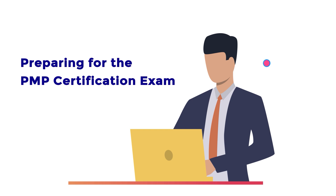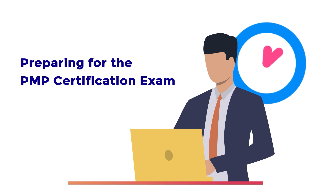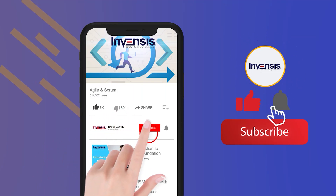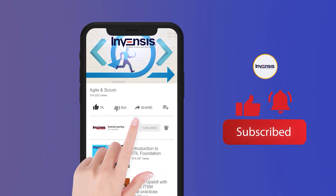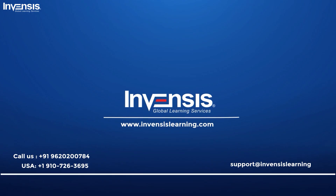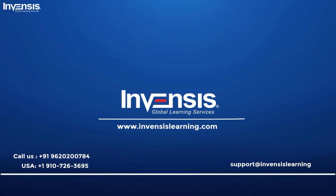If you have been preparing for the PMP Certification exam, the time is running out. If you are new here, do not forget to subscribe and press the bell icon to get the latest updates. Enroll in the PMP Certification with Invensis Learning — visit InvensisLearning.com for more details.